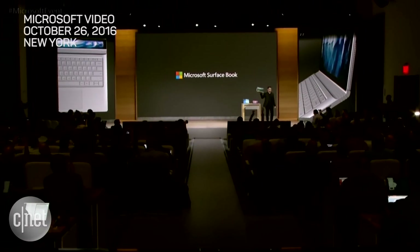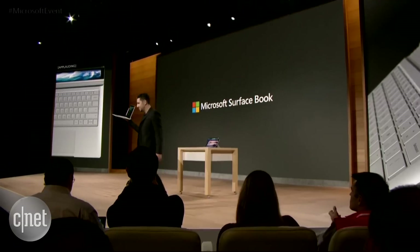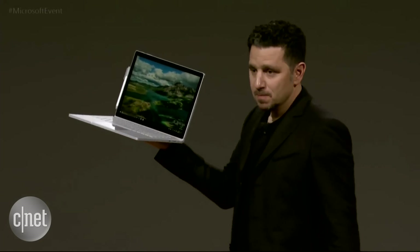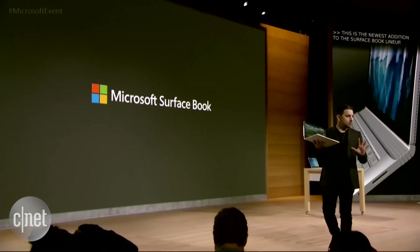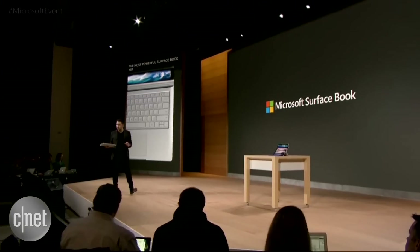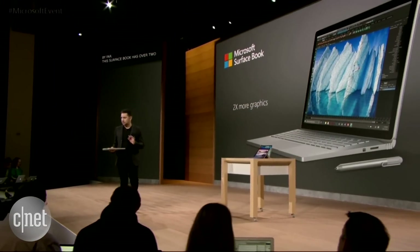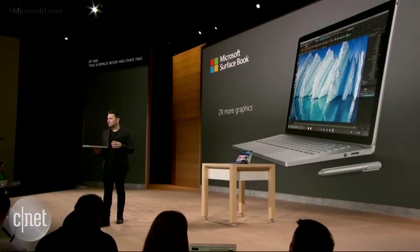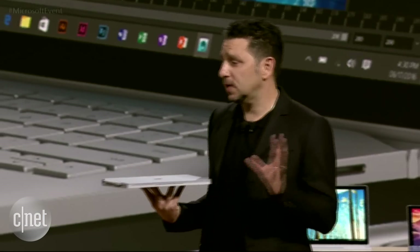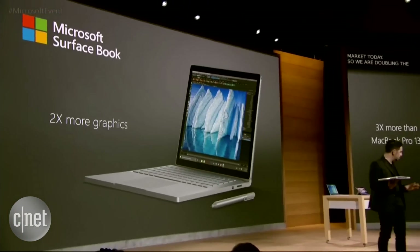It's the newest addition to the Surface Book lineup. This is the most powerful Surface Book yet, by far. It has over two times more graphics than the highest-end Surface Book SKU on market today, so we're doubling the performance. It essentially has three times more than that of the highest-end MacBook Pro 13, just to put it in context.